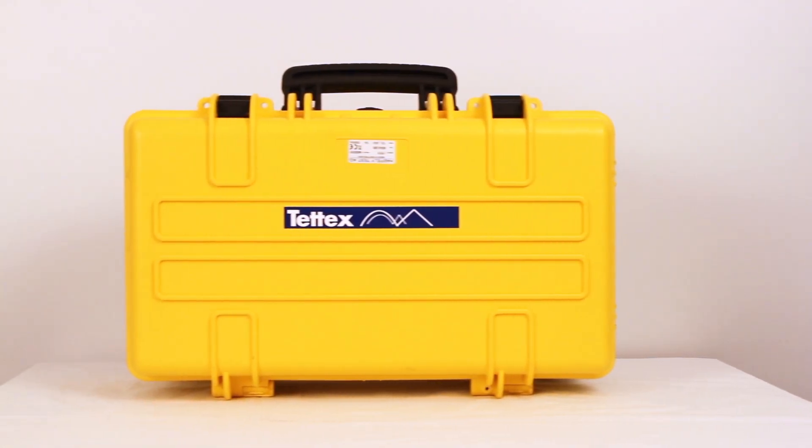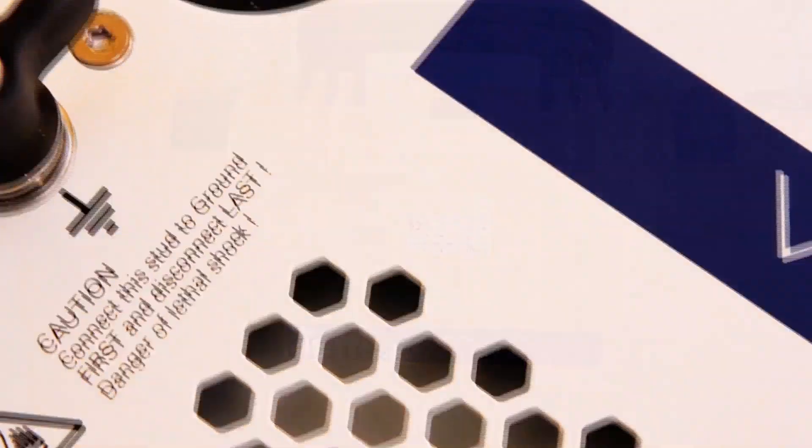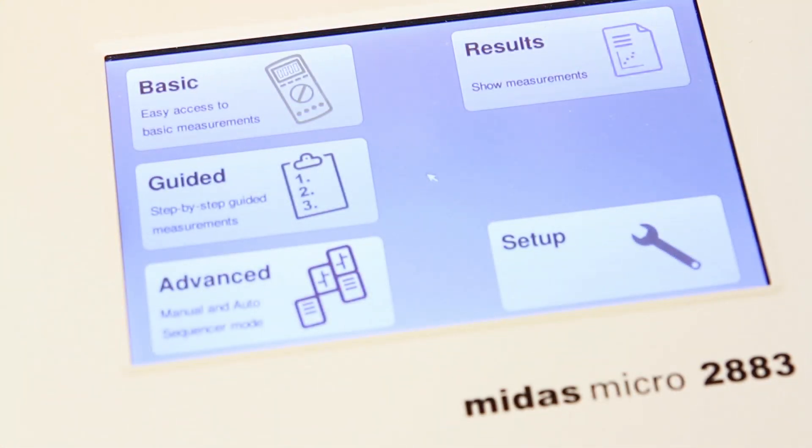The following video is intended to explain and demonstrate how to operate the newest release in our MIDAS series. Our goal is to promote safety and ease of use throughout.